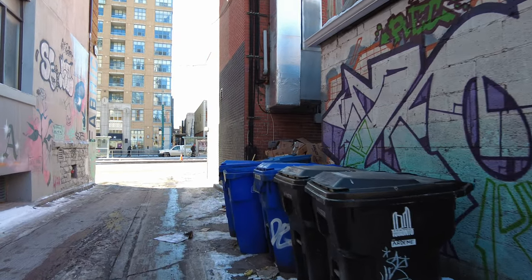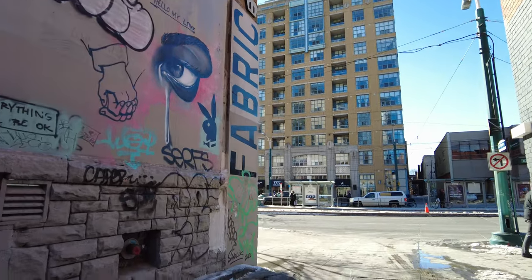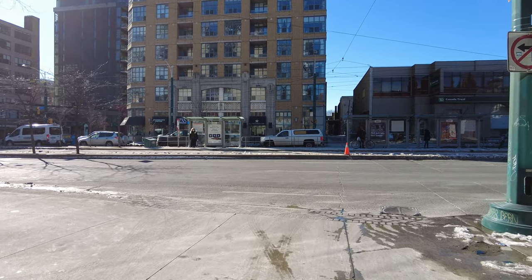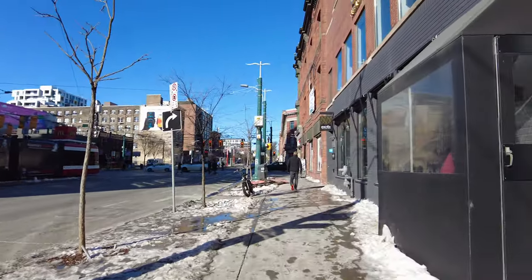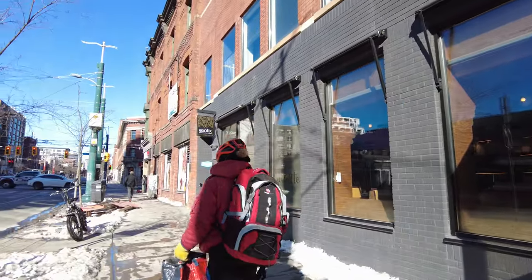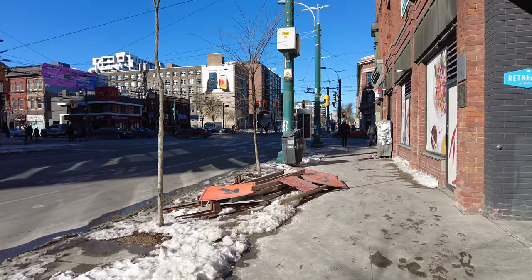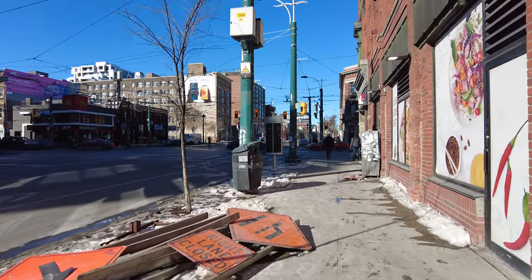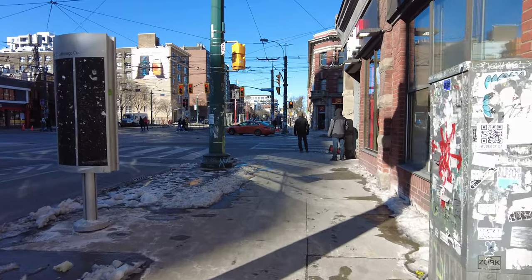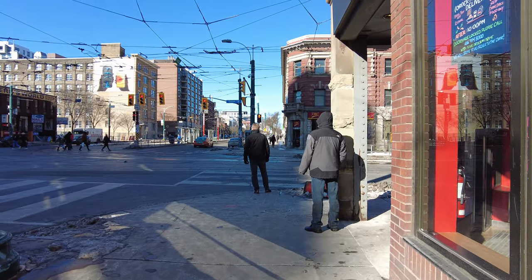And just across from Spadina Avenue will be Graffiti Alley, which is the most well-known of these lanes full of street art in the city. So it's briefly back up to Queen Street West. Just to the north of here is Chinatown.